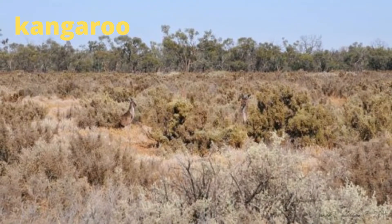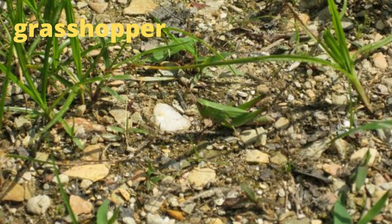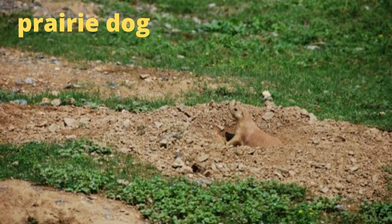They blend in perfectly with the landscape in New South Wales, Australia. It can be easy to miss the grasshopper in this photo since it's the same color as the blades of grass nearby. This prairie dog blends in so well with the color of its burrow, it would be easy to miss seeing it.